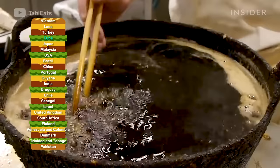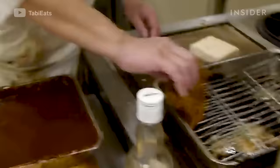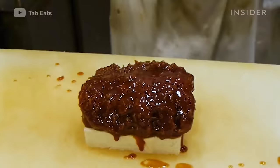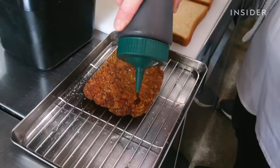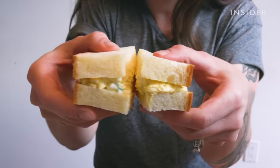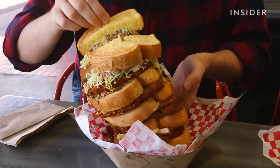Japan's popular katsu sando is a must-try. This sandwich is typically made with fried breaded pork cutlets, a few shreds of cabbage, and tonkatsu sauce tucked between two slices of Japanese milk bread. Nowadays, any type of protein can be used, such as wagyu beef, egg salad, or fish. Mr. Katsu in Southern California serves a 17-layer version of the pork katsu sando.